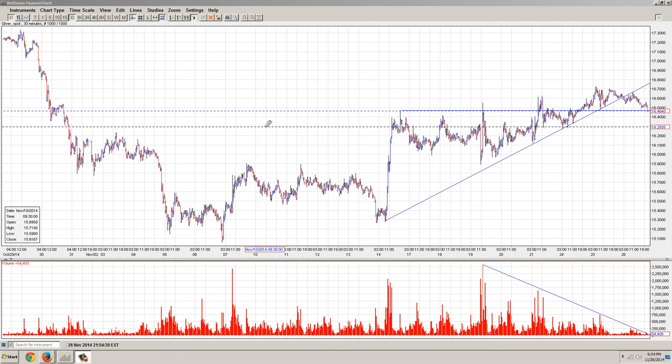Good evening everyone. Time for another silver update. This is the 30-minute chart of silver provided by NetDania.com. You can click on the link below.